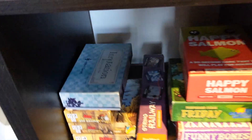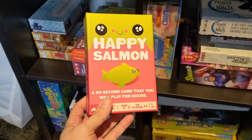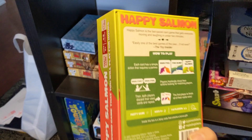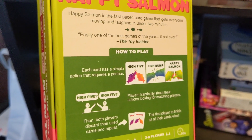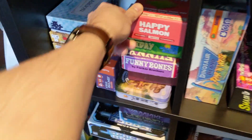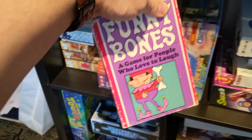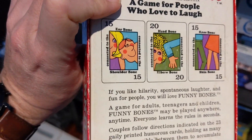Marvel Smash-Up — zero interest. Bang the Dice Game — also zero interest. Innovation, which I haven't played but do have interest in. The two hits on this shelf though are Happy Salmon — if you've heard people screaming at a convention, they're probably playing Happy Salmon. Everybody gets a deck of cards and you have to find somebody to do the action on top of your stack. High five, high five, please! When that happens you get to throw it on the ground. And then Funny Bones — it's so stupid, but I played this for the first time. It's a game for people who love to laugh. You draw cards and it says ear bone to shoulder bone, and you and a partner have to do that. It's like Twister with a partner — really stupid and fun.